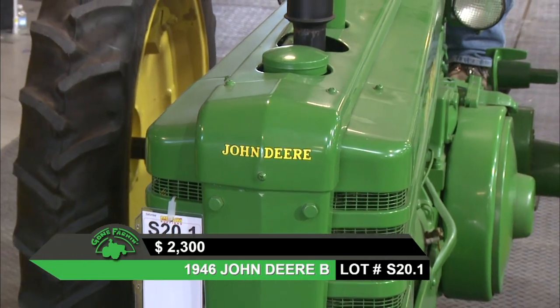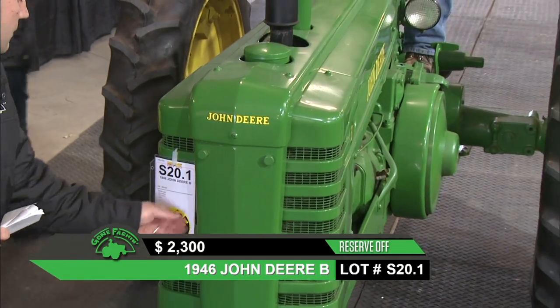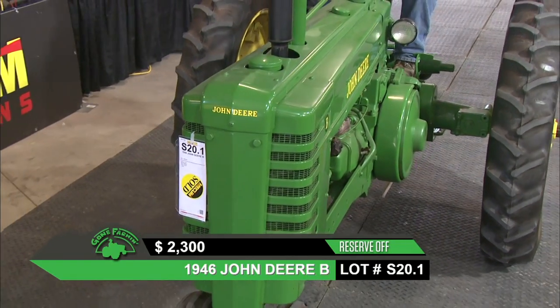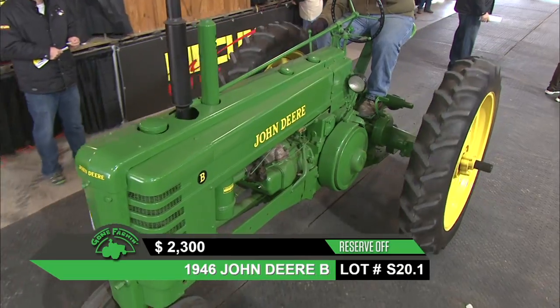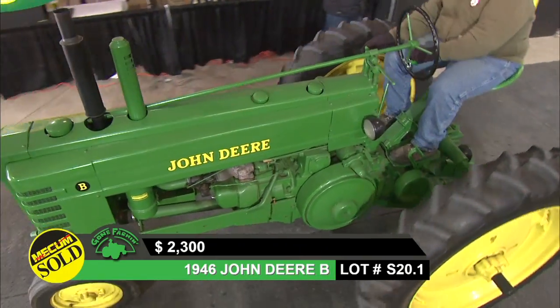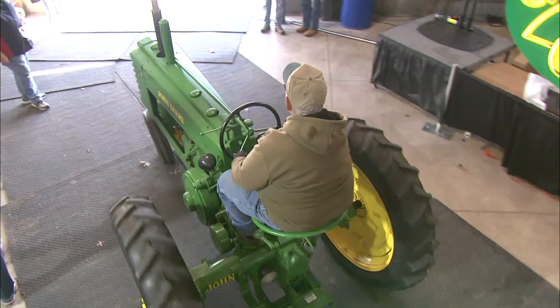The reserve has just been pulled on this tractor at about $2,300, and it's going to sell out at $2,300.